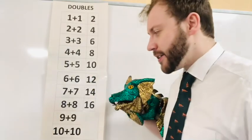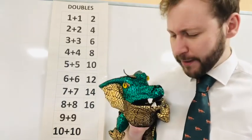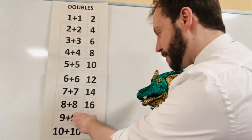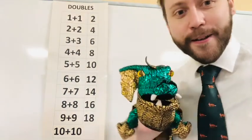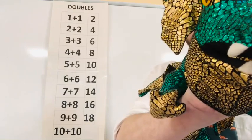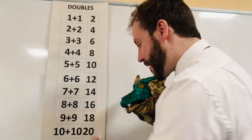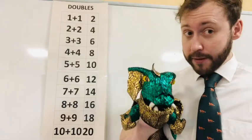Nine plus nine — this is hard. Nine plus nine is eighteen. Good job! And ten plus ten — twenty! Ten plus ten is twenty.